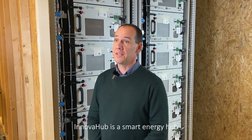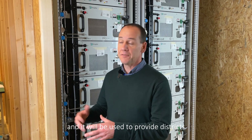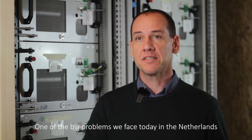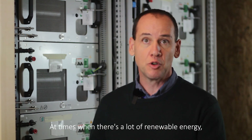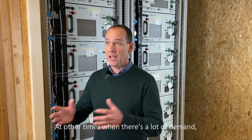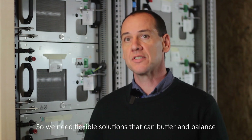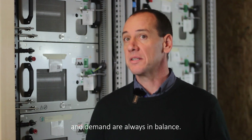Innova Hub is a smart energy hub, and it will be used to provide districts with clean and renewable energy throughout the whole year. One of the big problems we face today in the Netherlands is that the grid suffers from congestion. At times when there's a lot of renewable energy, there is often excess power on the grid. At other times when there's high demand, there is not enough capacity or renewable energy. So we need flexible solutions that can buffer and balance, and make sure that supply and demand are always in balance.